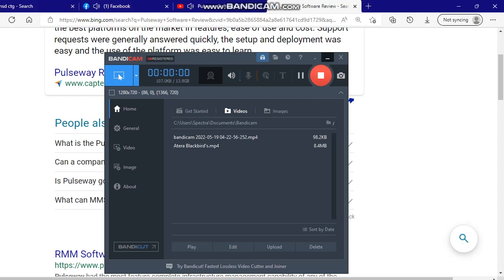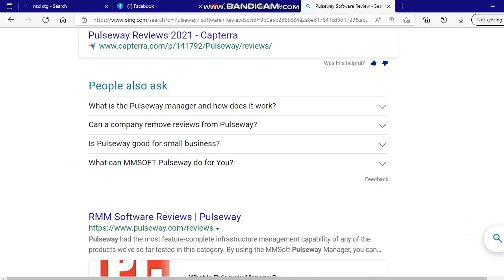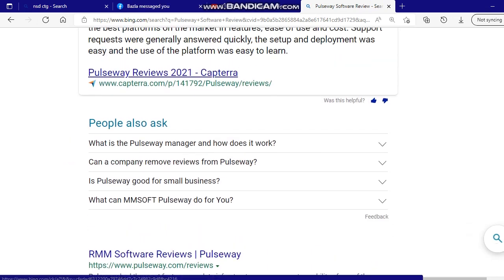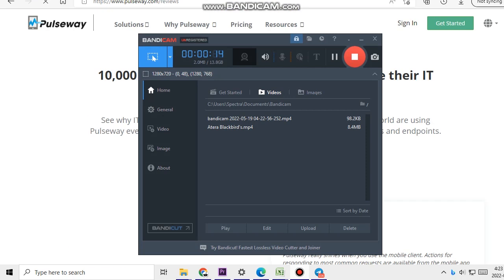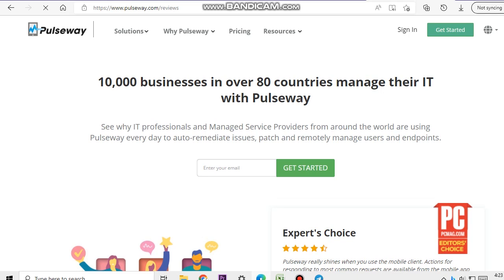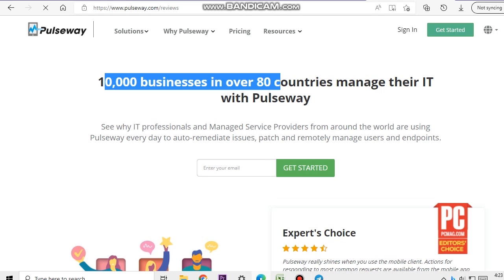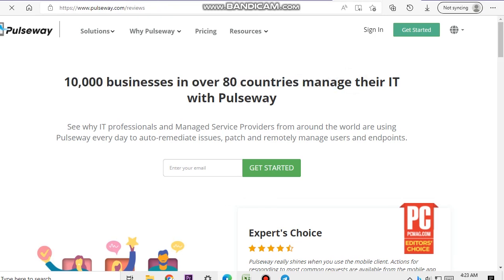Let's talk about Pulseway RMM software review. Over 1,000 businesses in over 80 countries manage their IT with Pulseway. IT professionals and managed service providers from around the world are using Pulseway every day to auto-remediate issues, patch, and remotely manage users and endpoints.